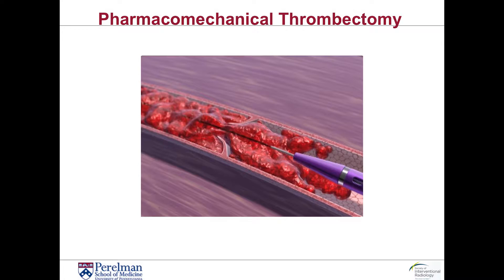DVT thrombolysis has changed over the past several years. Many of us recall patients undergoing DVT thrombolysis that involved two to three days of lytic therapy, and during that time there was always a concern for significant bleeding that could occur anywhere in the body. But as interventional radiology has advanced and our techniques have advanced, the amount of thrombolytic agent that we have to use has significantly decreased.